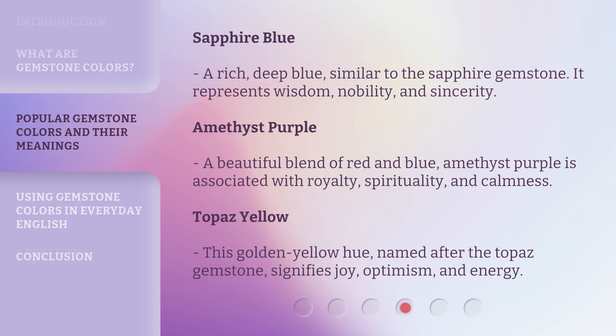Sapphire Blue. A rich, deep blue, similar to the sapphire gemstone. It represents wisdom, nobility, and sincerity.